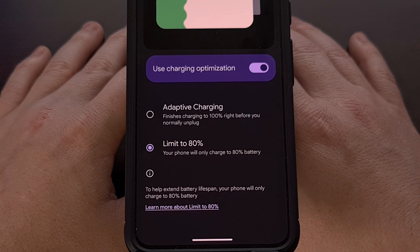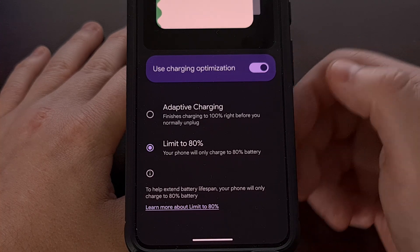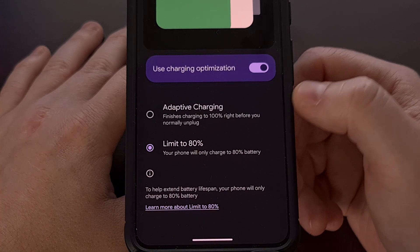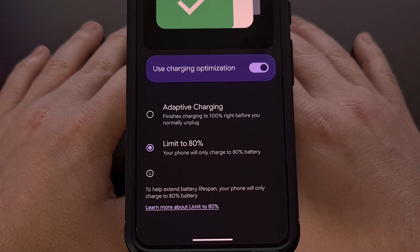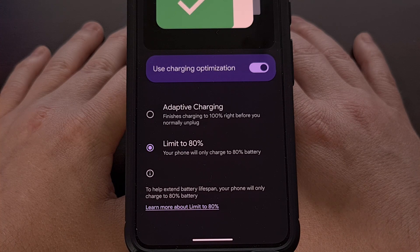Now if you have a 9-to-5 job and have an alarm set on your phone, then the adaptive charging feature may be a better option for you. But those strict rules do not fit into my lifestyle, so having the ability to limit the battery from charging past 80% is ideal for me. And once this feature has been enabled, the phone will not charge past that percentage no matter how long you have it plugged in.